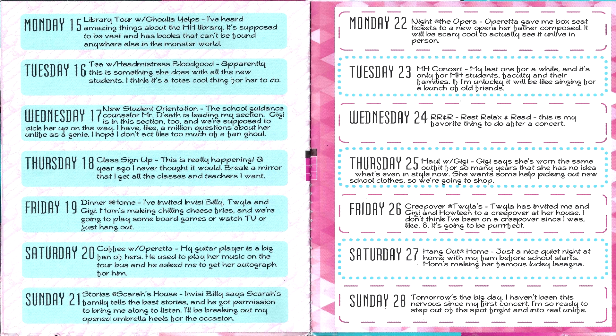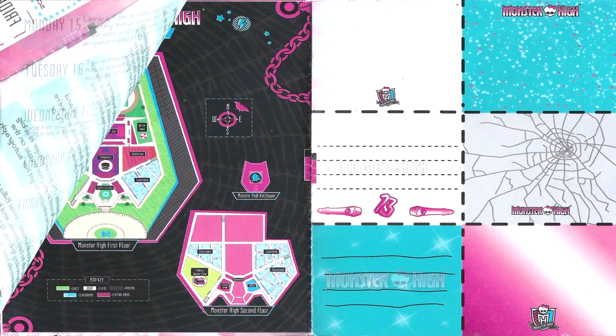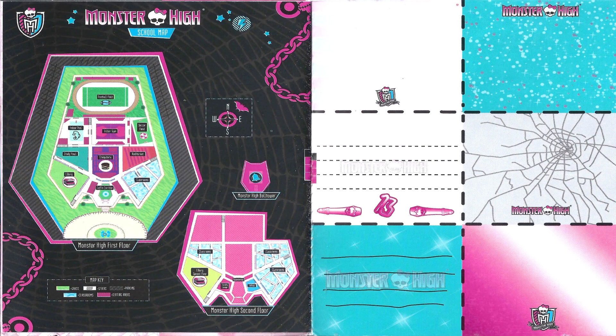The next page is just another one of those planner pages for two other weeks. And then after that we have a map of the school, which I think is really really clawsome. And then that is the end of it.